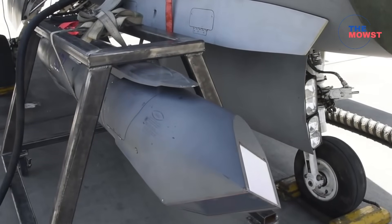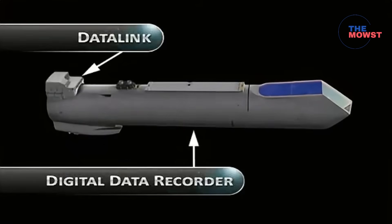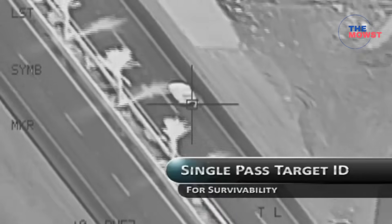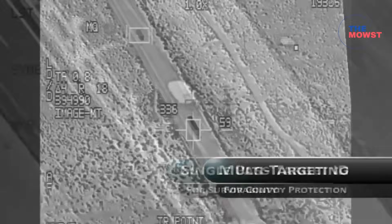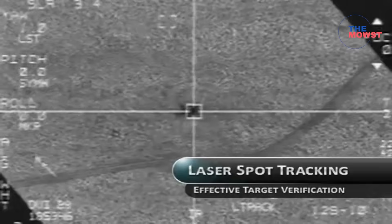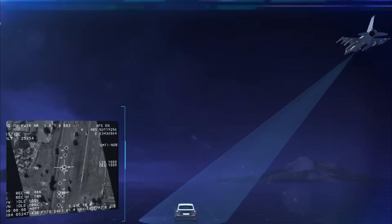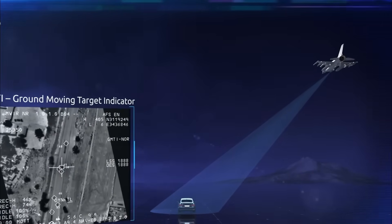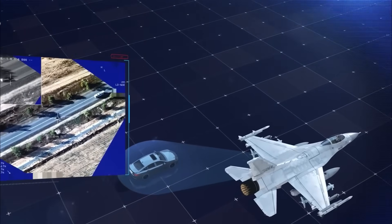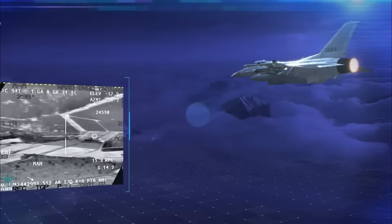Traditionally, targeting pods focus on three things — high-resolution sensors, laser designation for precision-guided weapons, and real-time surveillance and tracking. The Sniper NTP goes beyond all of that. It transforms a fighter jet into a networked intelligence and targeting node, meaning it's no longer just a sensor. It becomes a data-sharing command asset, able to send and receive information in real-time.